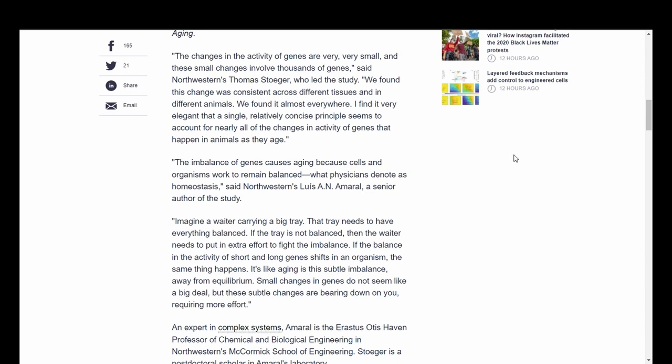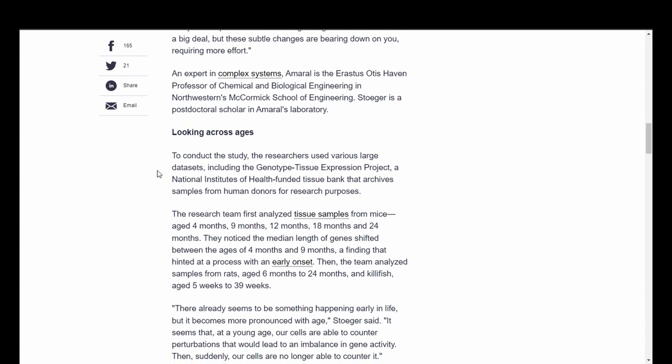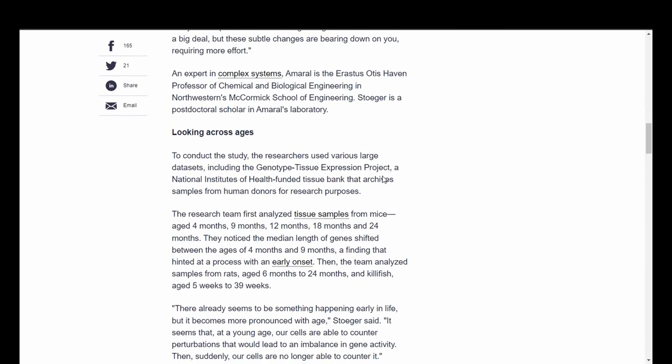Said by Northwestern's Louis Amaral, senior author: imagine a waiter carrying a big tray. That tray needs to have everything balanced. If the tray is not balanced, the waiter needs to put in extra effort to fight the imbalance. If the balance in the activity of short and long genes shifts in an organism, the same thing happens — it's like aging is this subtle imbalance away from equilibrium. Small changes in genes don't seem like a big deal, but these subtle changes bear down, requiring more effort. That's a very interesting take that I haven't really heard before.